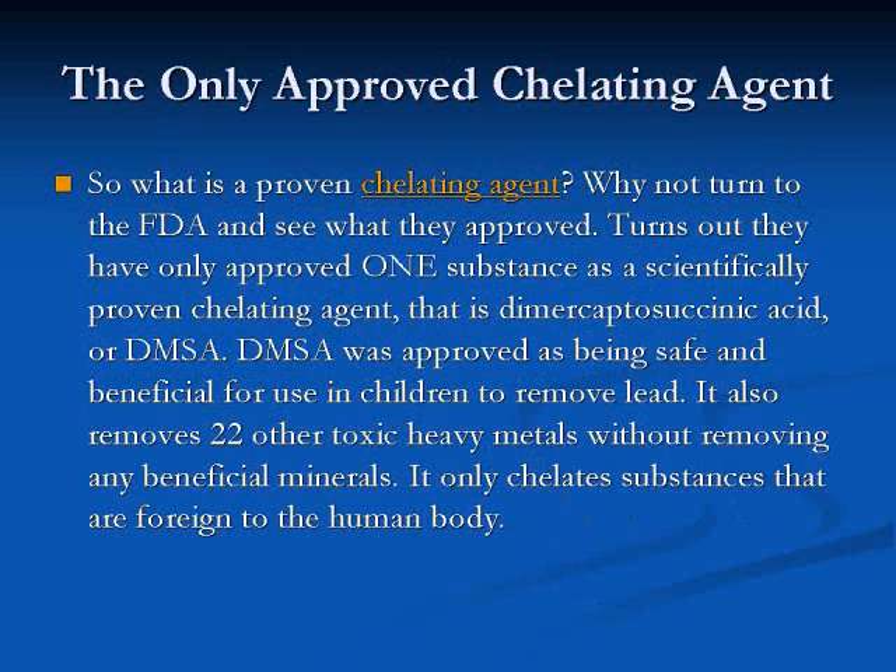So what exactly is a proven chelating agent? Why not turn to the FDA and see what they've approved? It turns out they've only approved one substance as a scientifically proven chelating agent, and that is dimercaptosuccinic acid — the short form is DMSA. DMSA was approved as being safe and beneficial for use in children to remove lead. It also removes 22 other toxic heavy metals without removing any beneficial minerals.